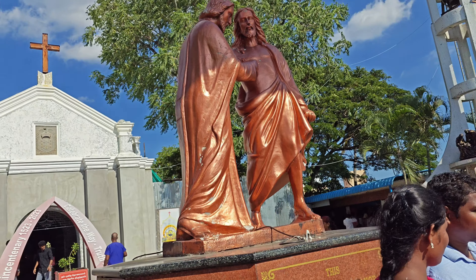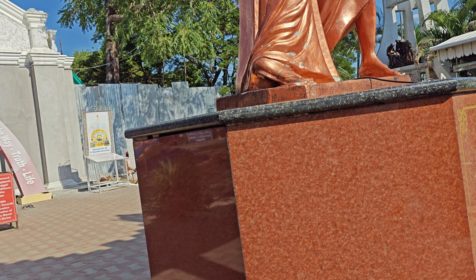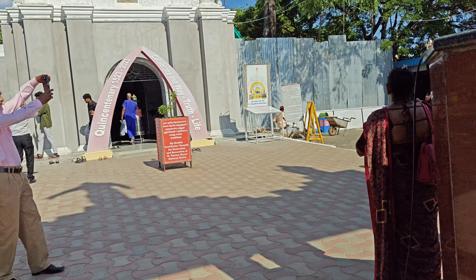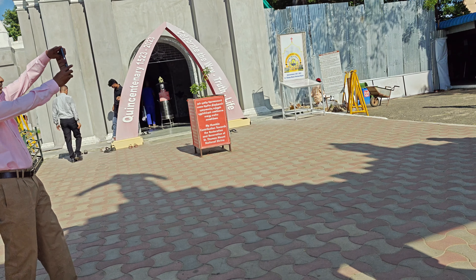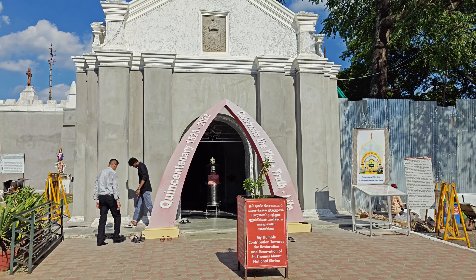You can see two statues at the entrance — one is Jesus and the other one. I don't know much about it. I'm going to go to the church. Here is the church.